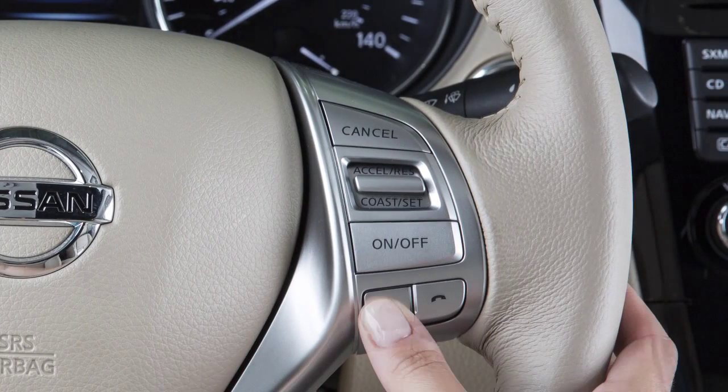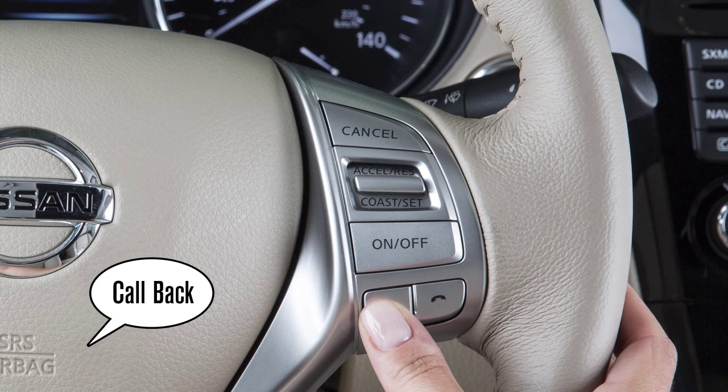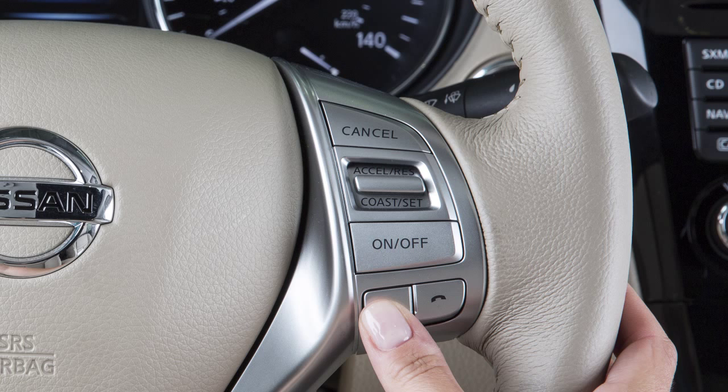When viewing incoming text messages, you can push the talk switch to give additional voice commands, including call back to call the sender of the message using the Bluetooth hands-free phone system, and send text to send a text message response to the sender.